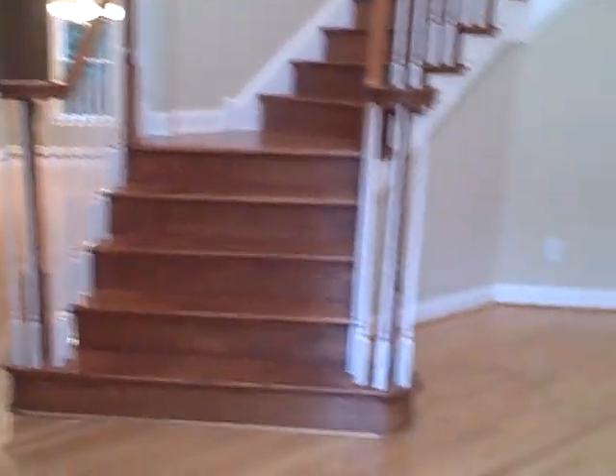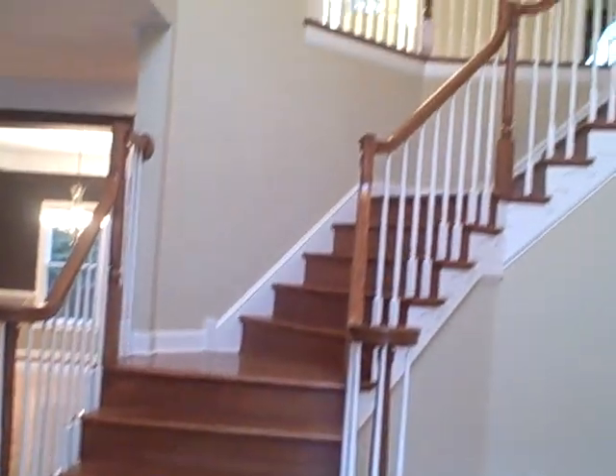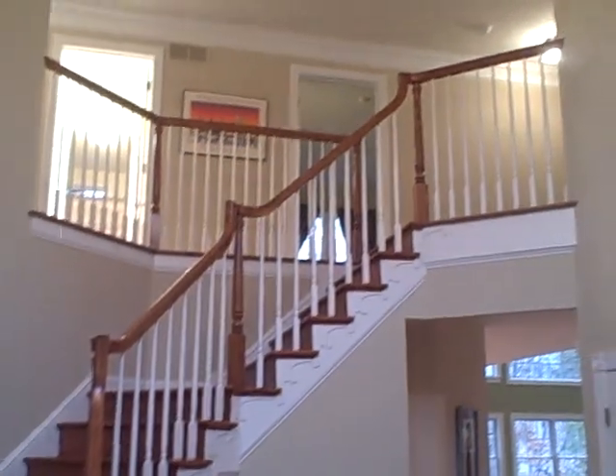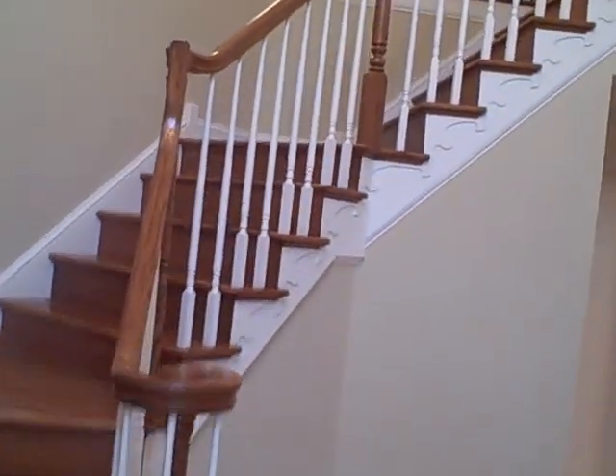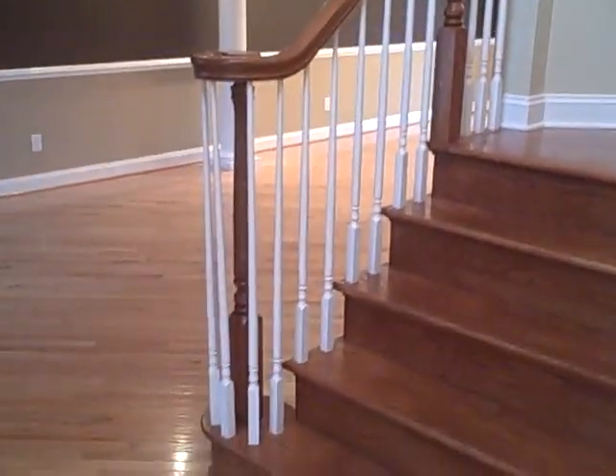We step into the front door and notice hardwood flooring throughout the entire first floor, and a nice switchback staircase. Cherry and white woodwork with a lot of spindles. As you can see, it's a two-story foyer, finely appointed with crown molding throughout the entire home.